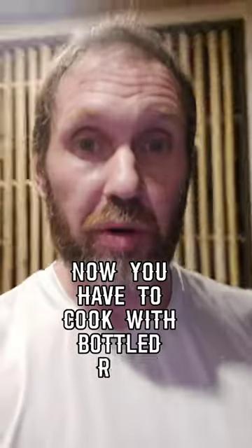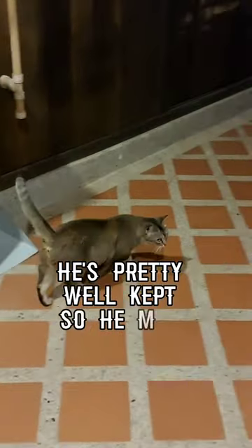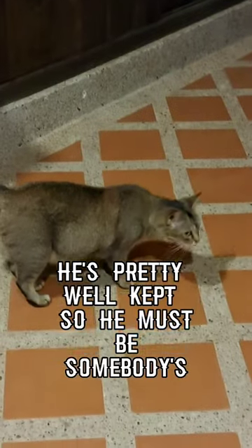You have to cook with bottled water. I get little friends that come visit me — I don't know if he's wild or somebody's cat. He's pretty well kept, so he must be somebody's.